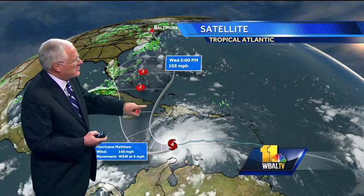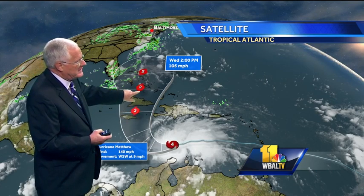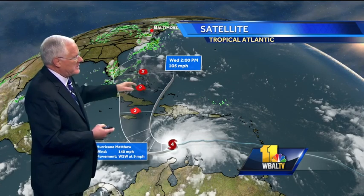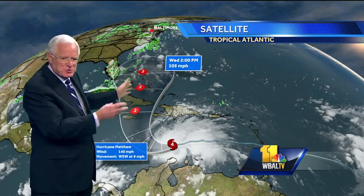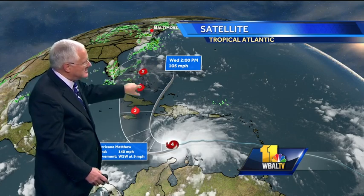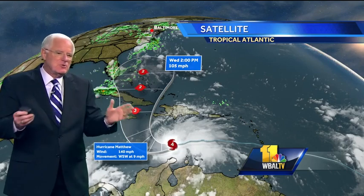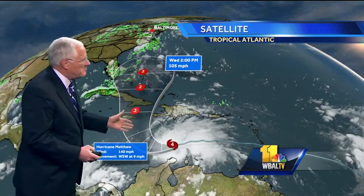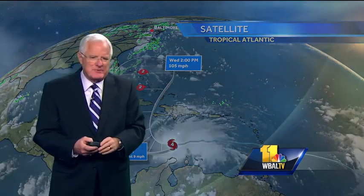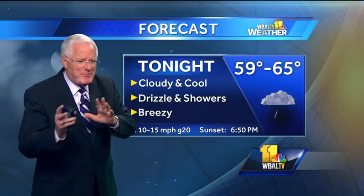It looks like Matthew is going to make a hard turn to the north over the next day or so, weakening just a bit before it hits Cuba, then a category two storm going across the Bahamas by the early to middle part of next week. The possible track — the wide area of possibilities — gets wider as you move up into the western Atlantic offshore. There are still some questions as to how Matthew will behave when it gets closer to the U.S. Right now the predominant theory is it will stay far enough offshore to not be a problem toward the end of next week, but we'll see.